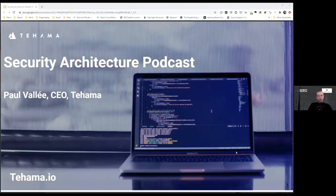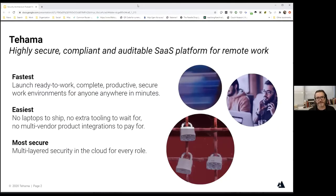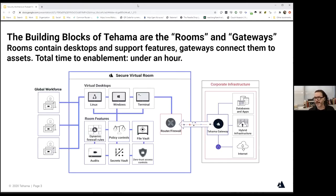We'd like to learn more about your architecture — how you set up, how it works, how many pods you have, different ways to connect customers, and how you handle availability. At Tehama, we like to think we are the fastest, easiest, and most secure way to connect people to enterprise assets. Philosophically, if you think of the internet's building block as the router, in Tehama the building block we use is called the room.